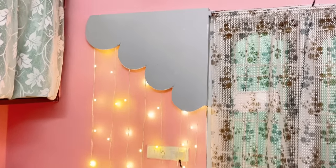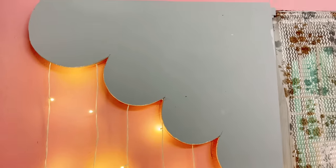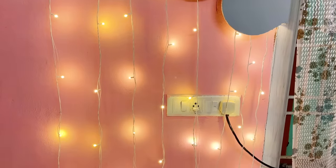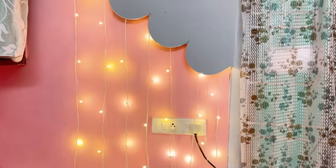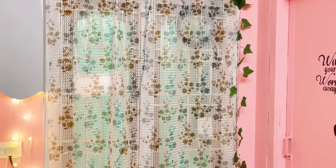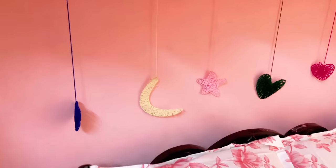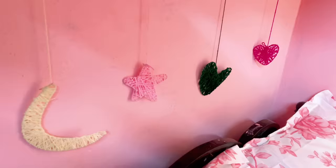On this side I have decorated the wall with a POP cloud and string lights — let me know how you like this idea of decorating your bedroom with POP designs. I have covered the wires with some artificial leaves. Going down, we have the bed, and it's looking far better than the previous position. Here are my cute and quirky wall hangings — let me know how you like this DIY in the comment section.